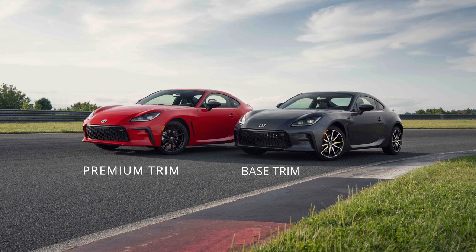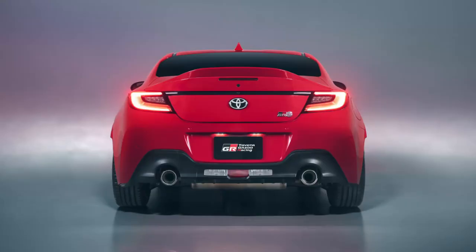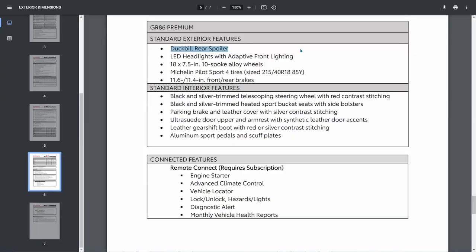The first thing on the premium list is the duckbill rear spoiler. This is the one unique thing the GR86 has to offer that I think makes the car stand out a bit from the BRZ. It's a raised duckbill spoiler on the back of the trunk lid, and I think it gives the car a baby A90 Supra look that works really well with the lines of the car — so that's a plus.